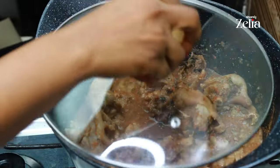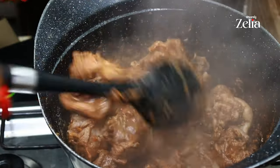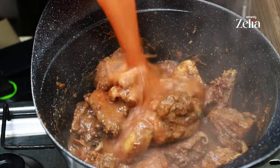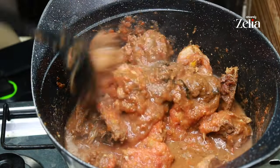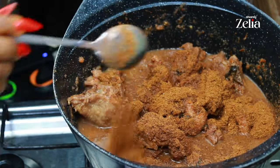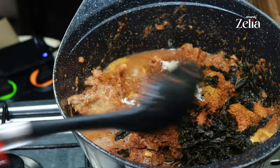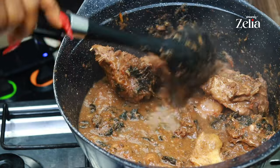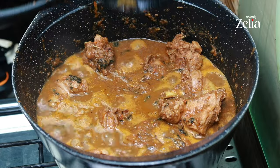Cover for a few minutes, then add the remaining pepper mix and stir. Add some more pepper soup spice, more bouillon cubes, salt, and the remaining scent leaves, then stir nicely. Add some potash to the soup and mix properly.